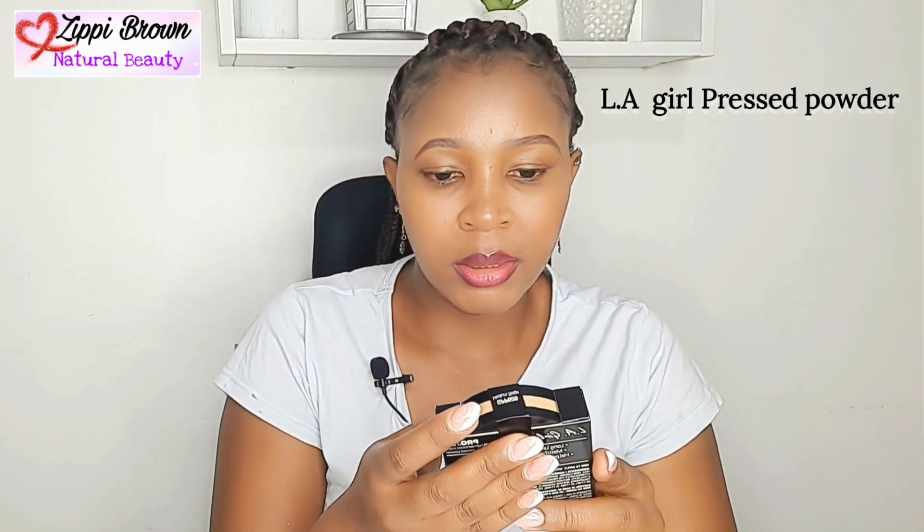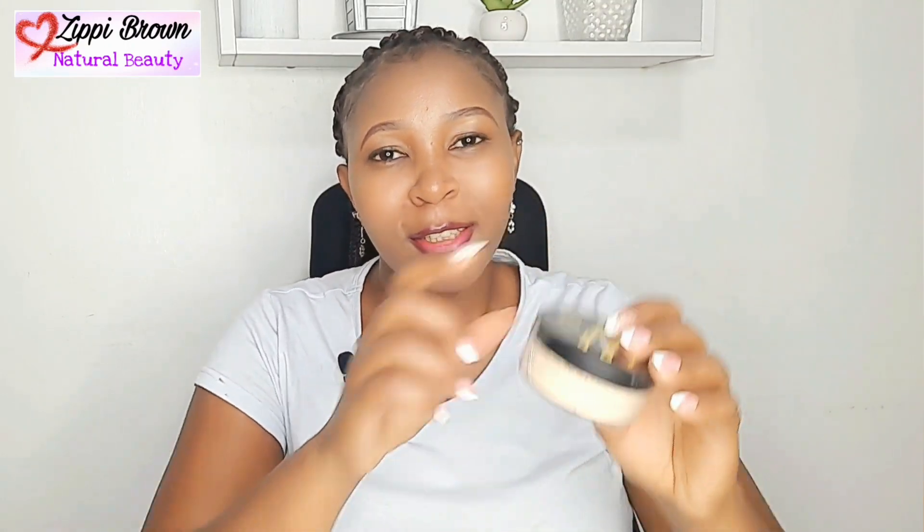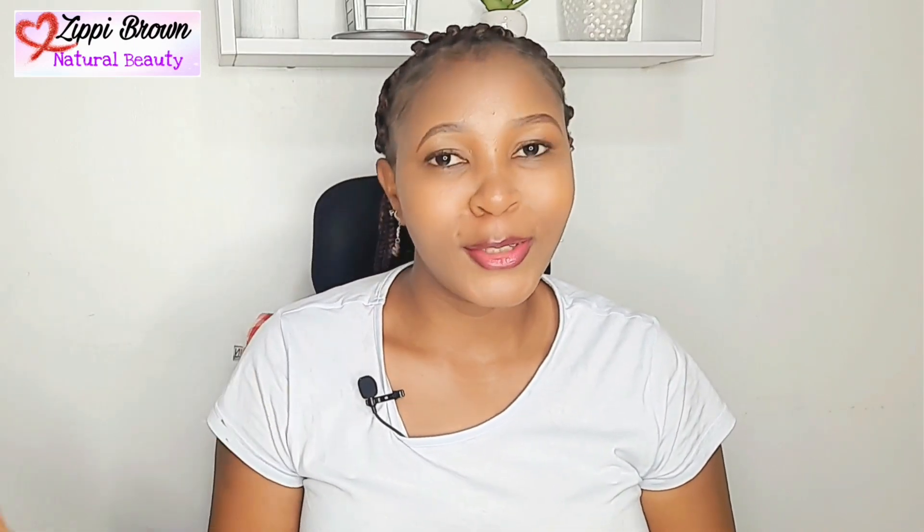I got this powder from them for 750 shillings — I love this one, it's in medium beige, the shade I normally use. The next one is this loose powder for 600 shillings. These things are so affordable, you can start from there because they're not going to break your bank.